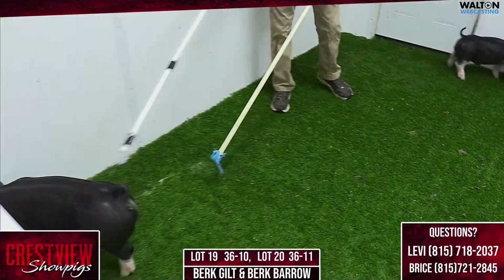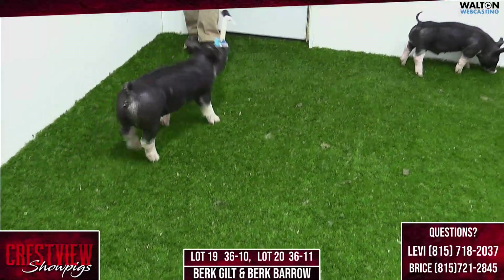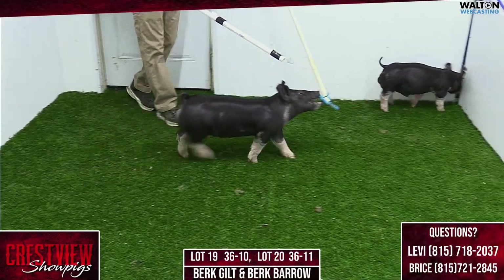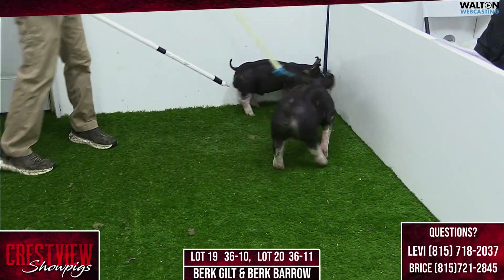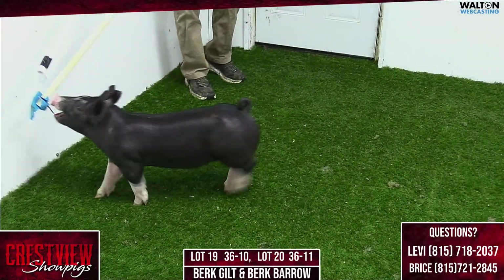She's got plenty of look. I'm not very smart, but I always learned growing up when you're buying gilts, buy out of deep, consistent litters. And I think there's an opportunity with a trio of gilts here from an awesome litter of Berkshires to maybe set yourself up after the show ring in the south pen.